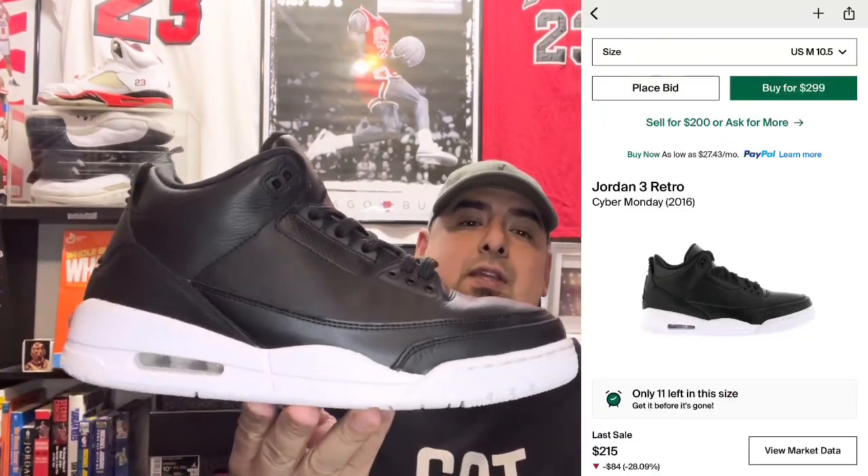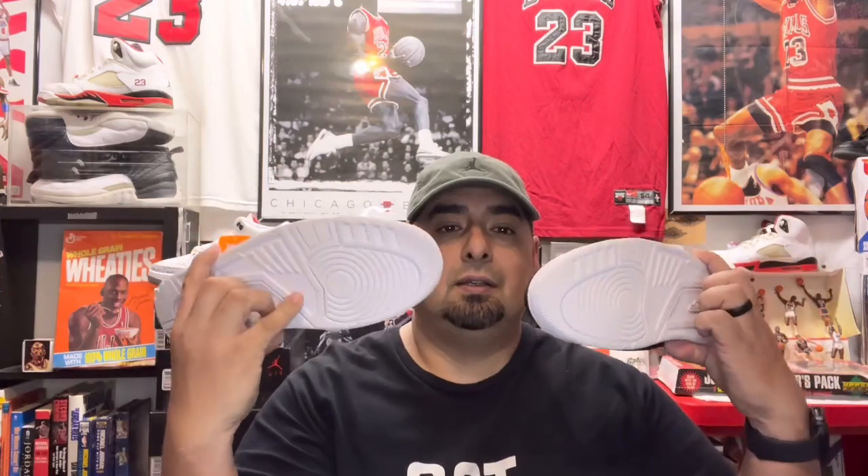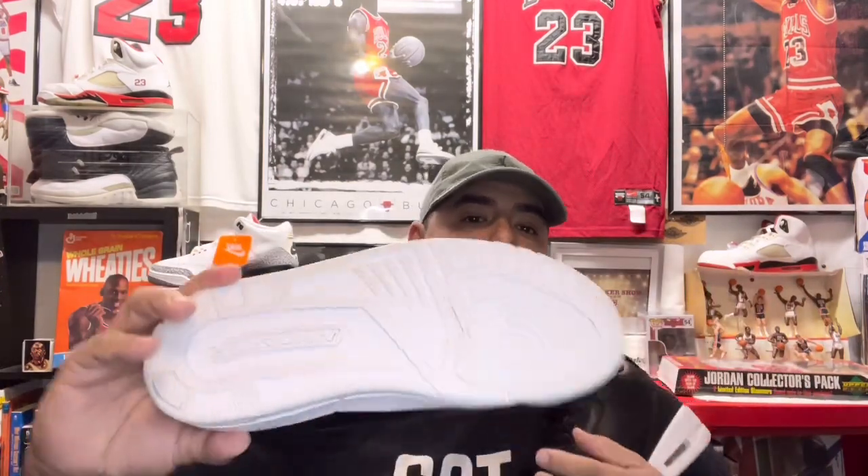Guess how much I paid for them — 38 bucks. I paid 38 bucks for these, and online brand new these can go for like a couple hundred bucks, maybe like 250. Not a very popular colorway, but to me just really clean — it's just black and white, what else can you want?